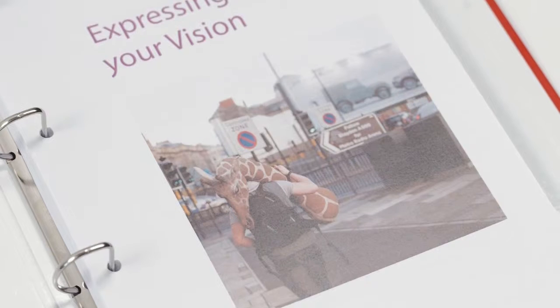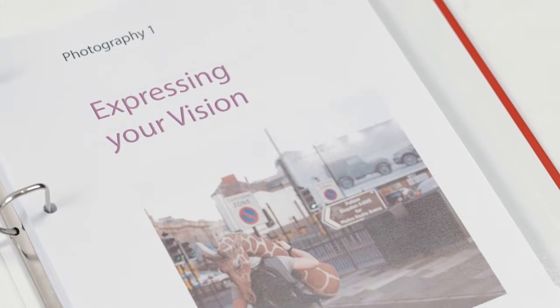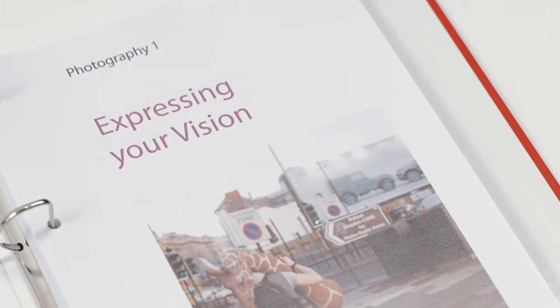Expressing Your Vision is an exciting new course in the Photography Degree Pathway, written by tutor Rob Bloomfield. It explores the relationships between technique and creativity, and in doing so, it challenges the idea that there is a correct technique.